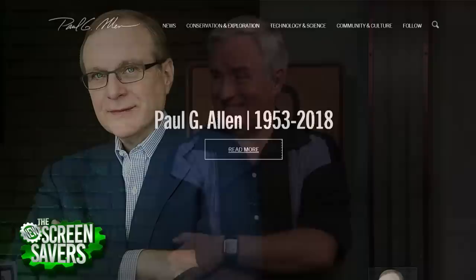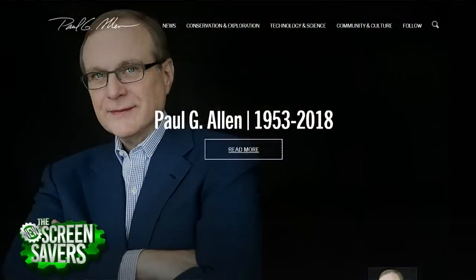Paul Allen passed away at the age of 65 — his third bout with cancer. He had beaten it twice before. He was the guy who, in Triumph of the Nerds, had gone to Lakeside High School with Bill Gates. They were programmers together. Bill Gates went off to Harvard while Allen went to Massachusetts for another school.